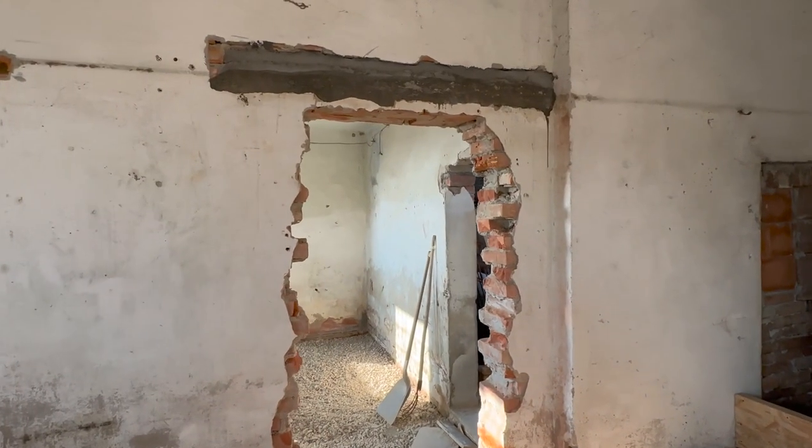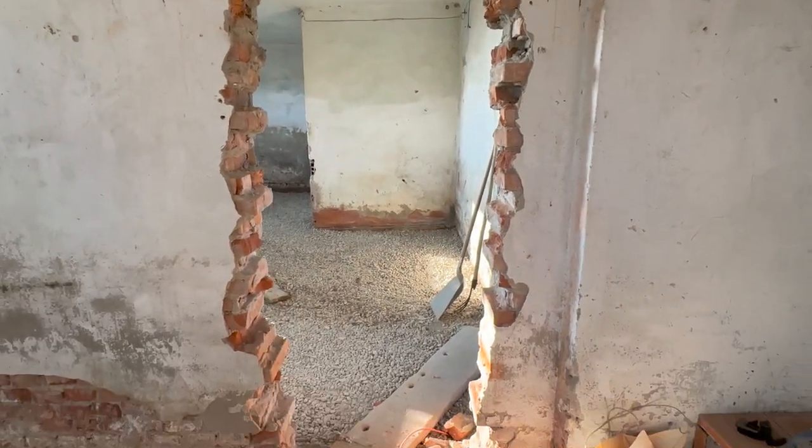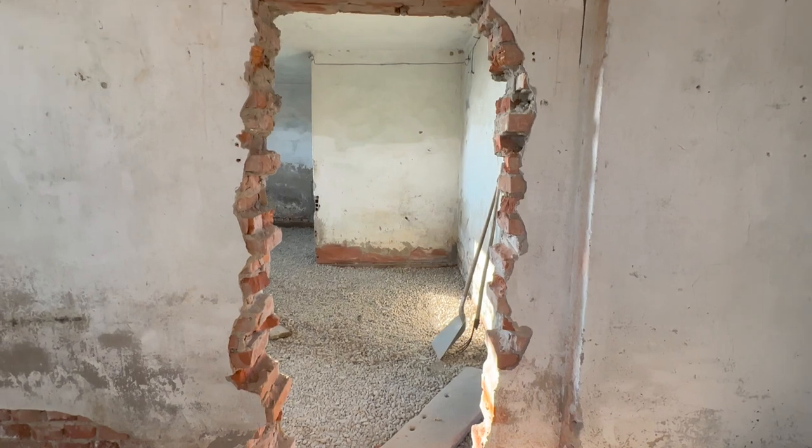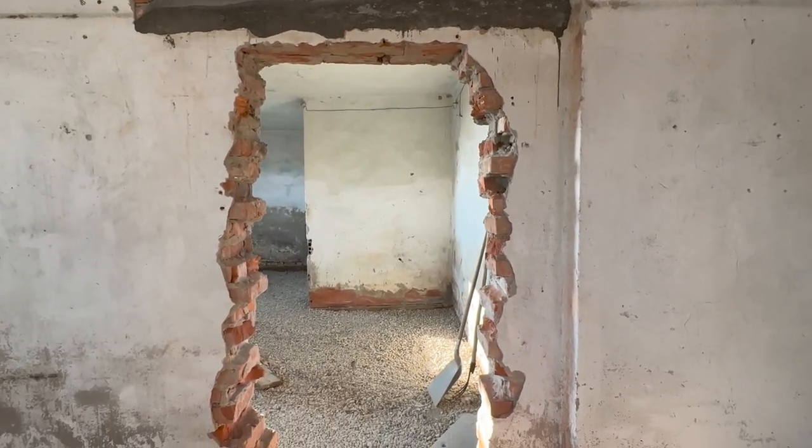We're just doing some minor work through the doorway, cleaning it up a bit, because we are going to cover it with plasterboards and so on to make it look a bit nicer.